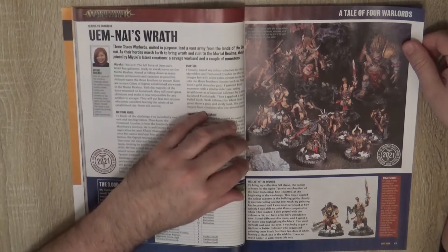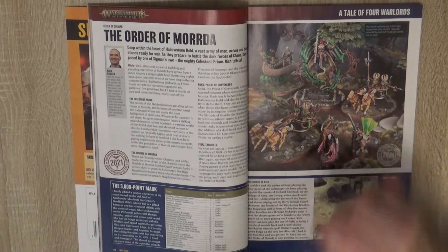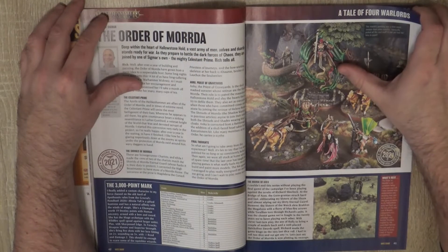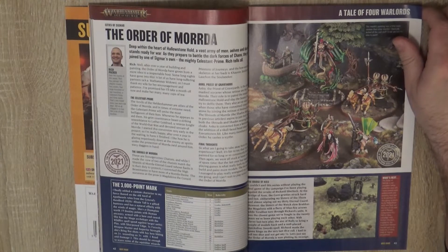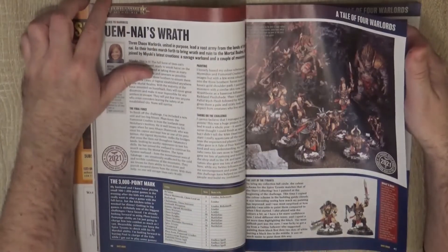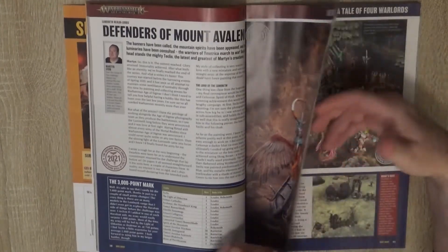And the Order of Morda is a Cities of Sigmar army, but here we see this awesome conversion for the Celestium Prime using the Banshees — really, they have really interesting conversions. This is a Necromancer, but I guess it's used as a Sorcerer. Here we have the list: we're talking about 3,800 points, this is 3,200 points what he has accumulated, sorry, what she has accumulated, and this is 3,500.